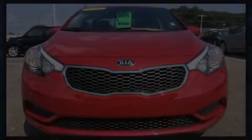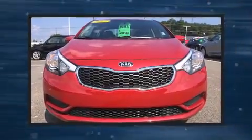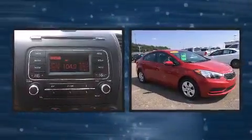Discerning drivers will appreciate the 2015 Kia Forte. This four-door, five-passenger sedan has just over 15,000 miles.